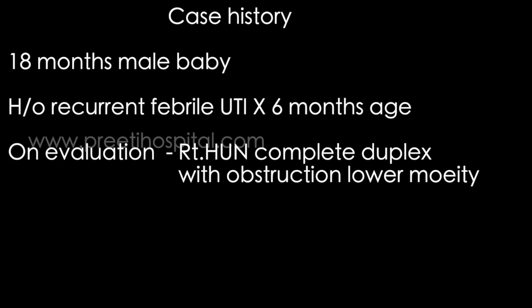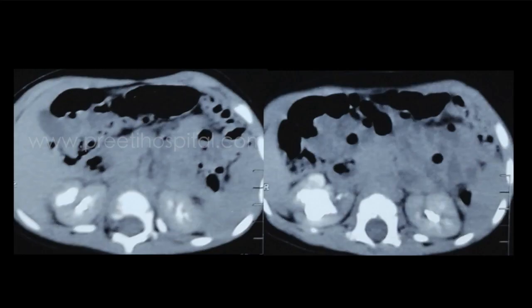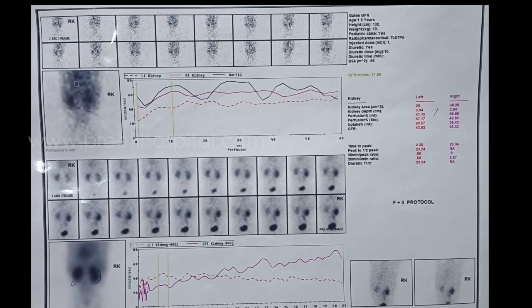They came with MCUG and CT to us. The MCUG is normal — no reflux, normal bladder, post-void residual urine normal. The CT has shown right-sided hydro-ureteronephrosis. The reconstructed image shows hydro-ureteronephrosis up to the mid ureter. The nuclear scan has also shown hydronephrosis.